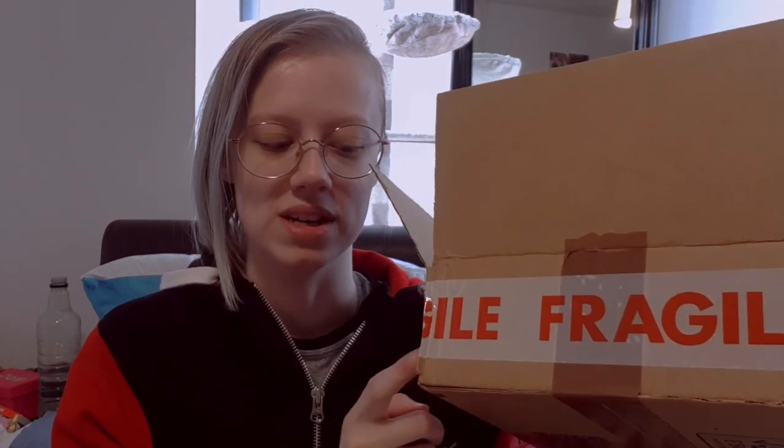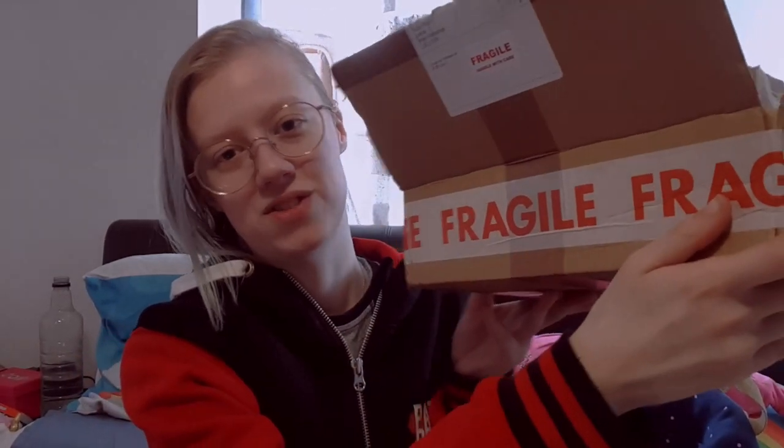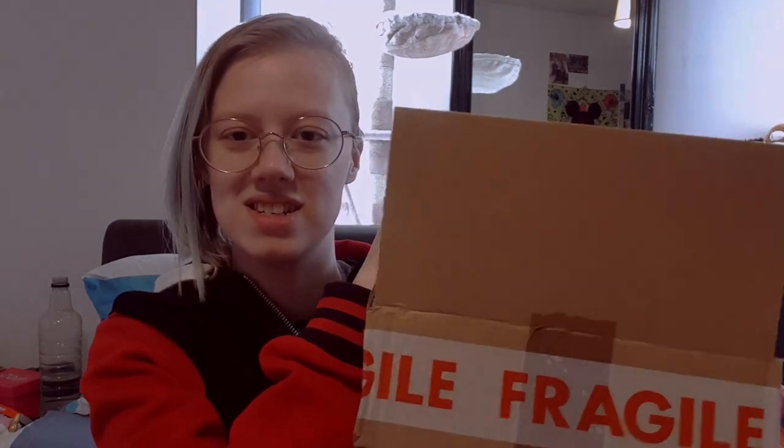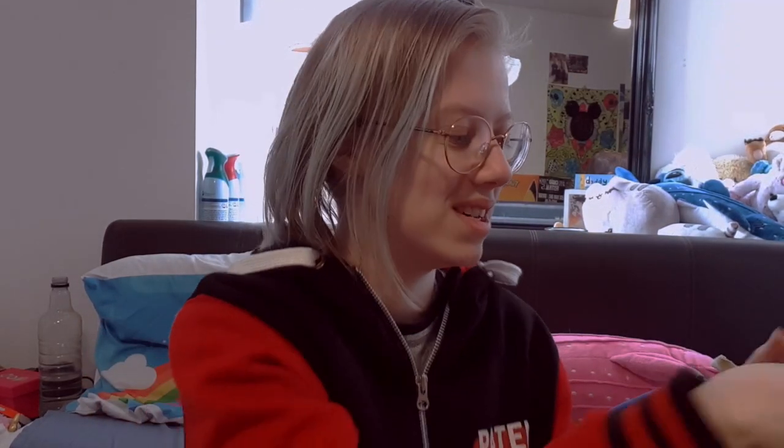I have opened up the box because it arrived yesterday and my boyfriend opened it thinking it was something for the cat. It wasn't — it was for me. The box itself is a little bit disappointing honestly, the actual box it came in because it's kind of boring. It's just a brown box, but I appreciate the Fragile stickers even though I've heard they don't even pay any attention to that.